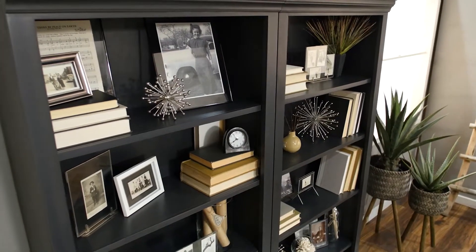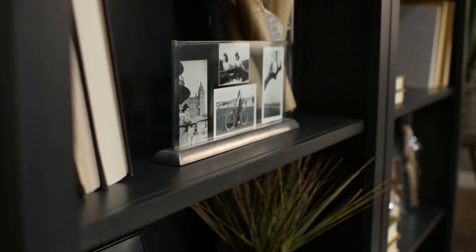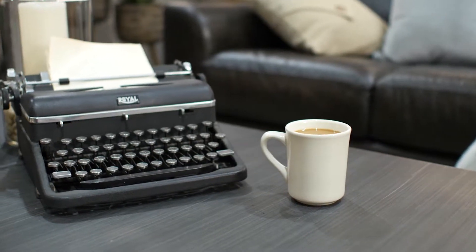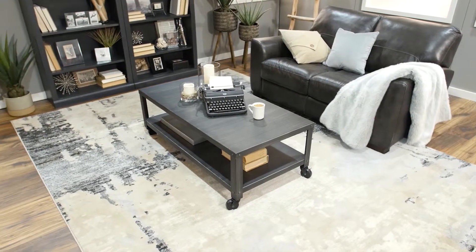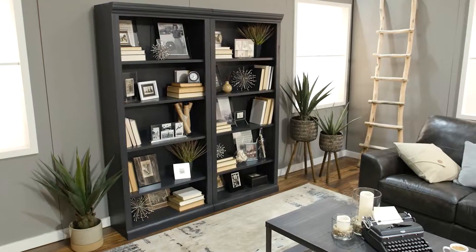Decorating with a bookshelf isn't just about the books. By pairing family photos with unique pieces of art, you're able to tell your story through your memories and experiences. By adding this abstract rug and neutral color love seat with this simple metal coffee table, your attention is immediately drawn to the bookshelf which acts as a focal point of this reading nook.